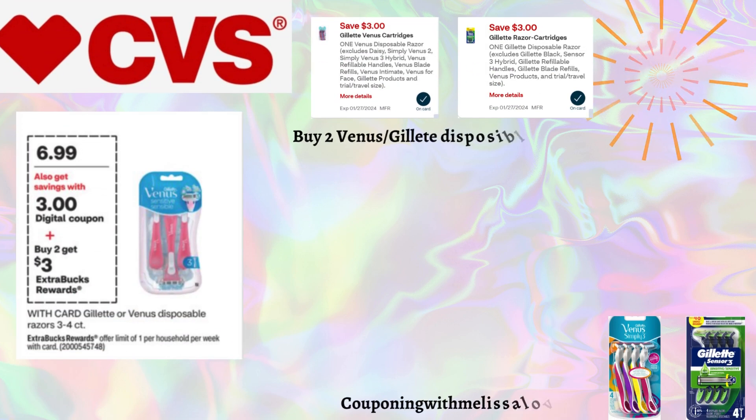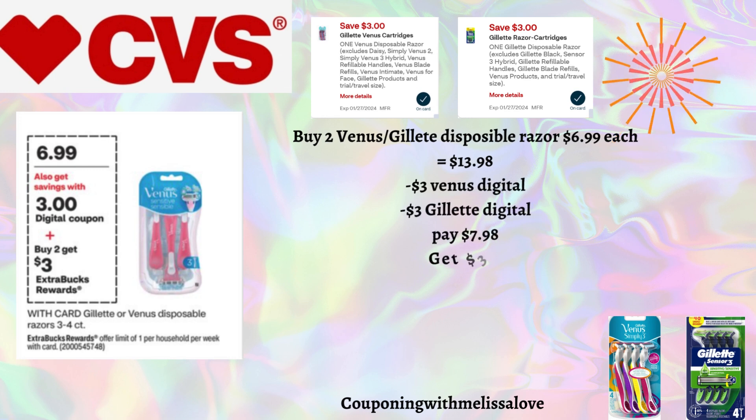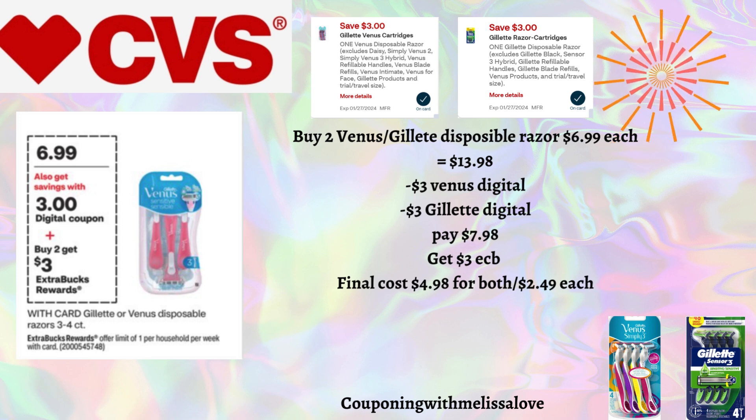Our first deal is on the Gillette and Venus disposable razors, priced at $6.99. When you buy two you'll get back a $3 Extra Buck — offer limit one per household per week. Pick up two for $13.98. We have a $3 digital for Venus and a $3 digital for Gillette, so you'll pay $7.98 but get back that $3 Extra Buck, making the final cost just $2.49 each. A nice little filler item for purchase-based CRTs.